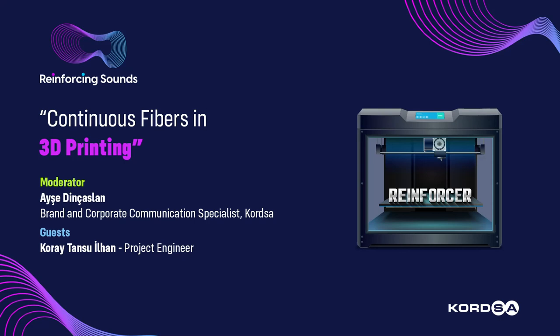I will be working on developing new continuous carbon fibers this year, and when secondments are possible, I am willing to do 3D printing trials at Lofborg University with newly developed nozzles. With the data I gain, I intend to write a research article. Koray, thank you for your valuable ideas and participation. See you in the next episode of Reinforcing Sounds.